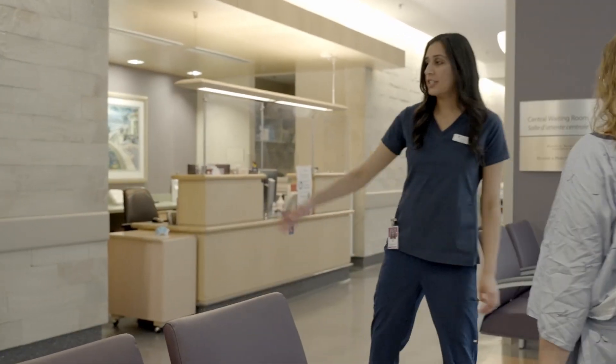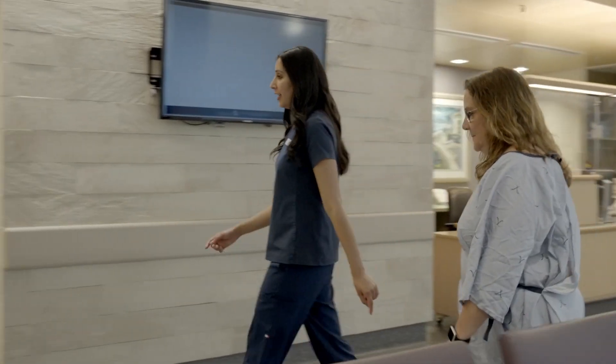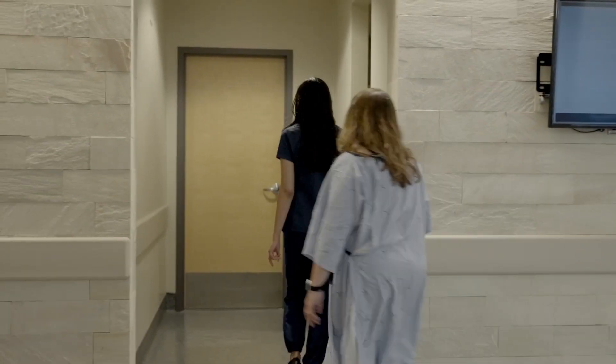Typically, radiation treatments are scheduled once per day, Monday to Friday. Most treatments are completed in 10 to 15 minutes; however, some complex treatment techniques can take longer. You will receive the date and time for your first treatment session on the day of your CT simulation, and then be provided with your treatment appointment schedule on a weekly basis.